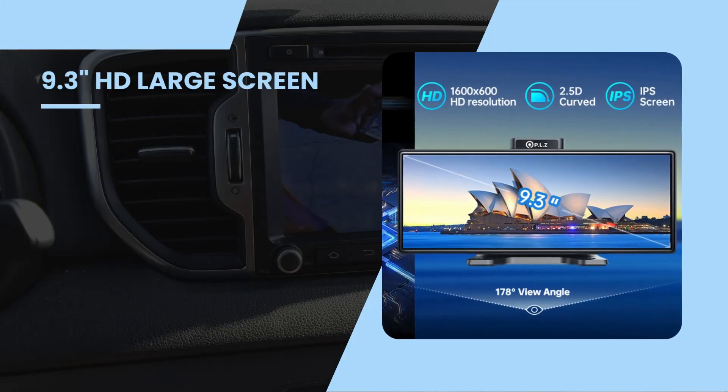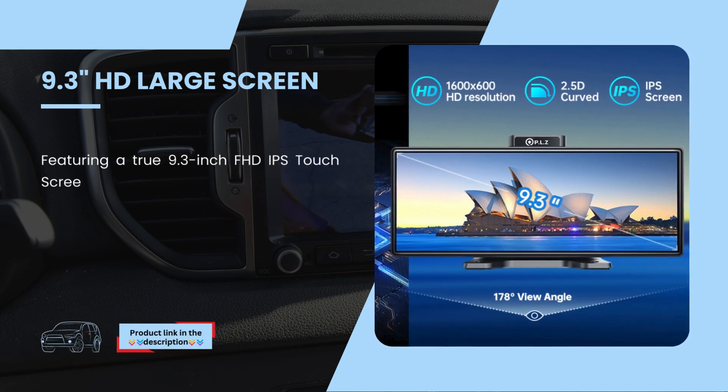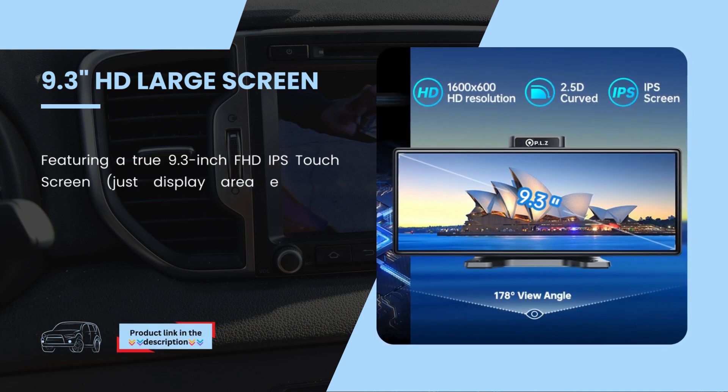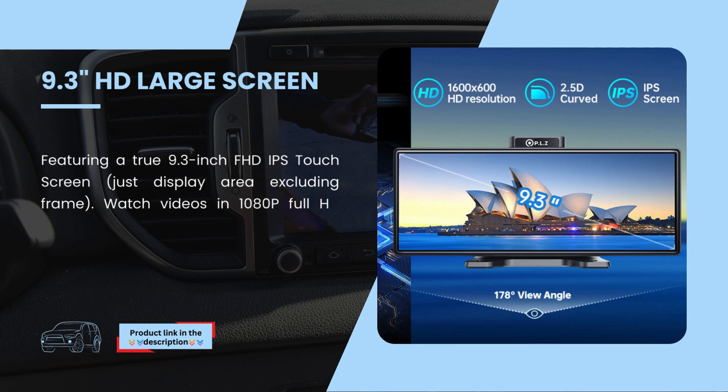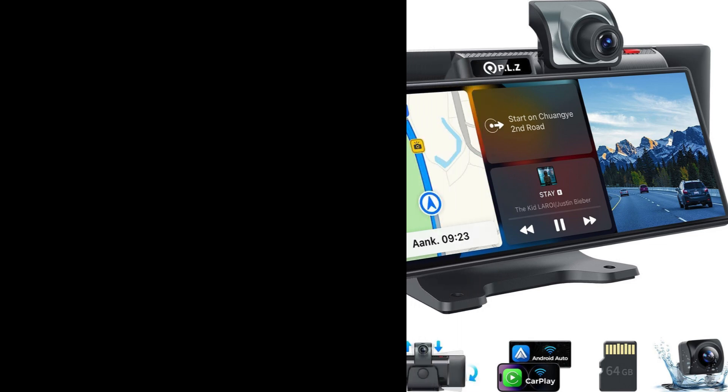9.3-inch HD Large Screen. Featuring a true 9.3-inch FHD IPS touchscreen — display area excluding frame. Watch videos in 1080p full HD resolution. The IPS responsive touchscreen interface makes controlling apps easy with just a few taps. It is packed with features to elevate your driving experience.